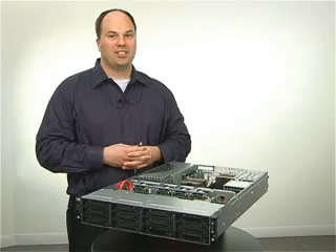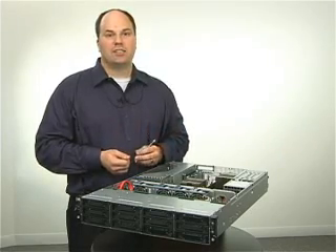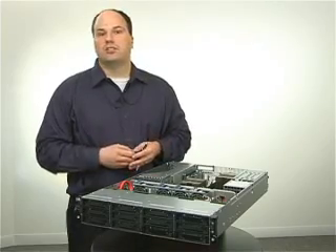Hi, I'm Darrell Winkleman, Product Marketing Manager for the HP ProLiant DL180 G6 Server. This server is an extremely versatile one, targeting both HPC and scale-out computing and succeeding in other target markets as well.